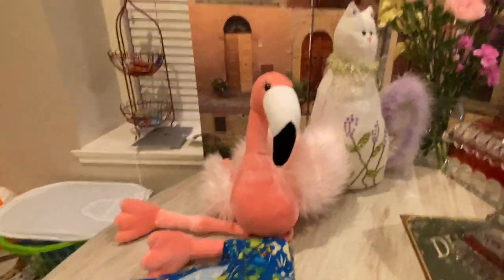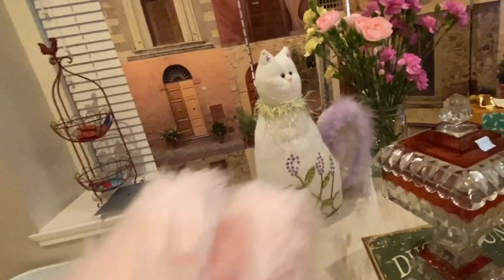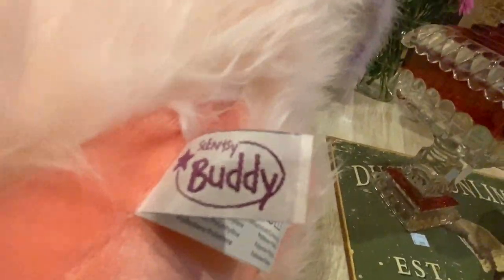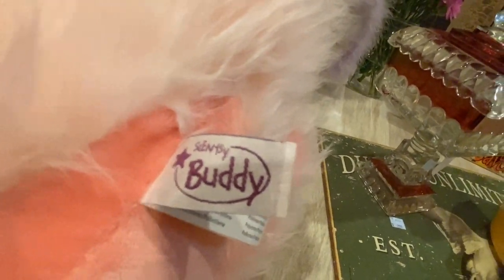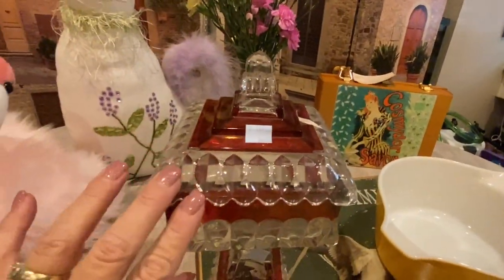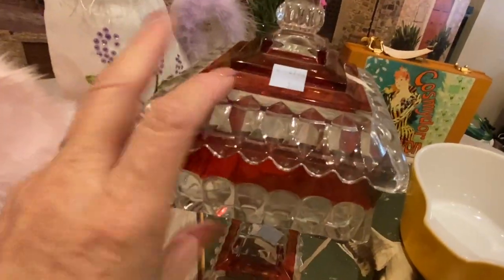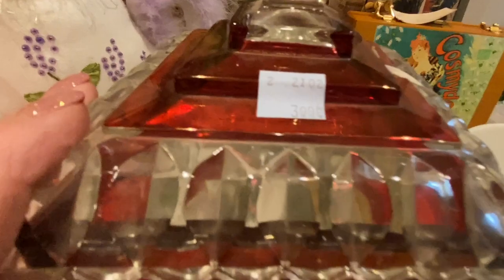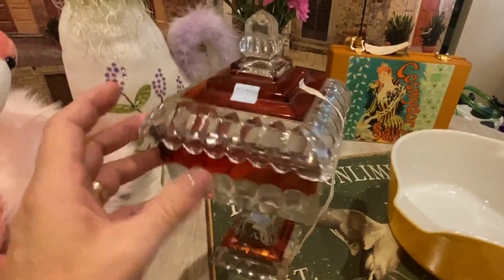I got that pink flamingo — he is a Scentsy Buddy. If you guys don't know, Scentsy Buddies can have a really good resale value, and he smells amazing. This little compote here with red — I'm definitely going to take this one to my antique booth. That one was $3.99 and I'm not sure what I'll put on it yet, maybe $18.